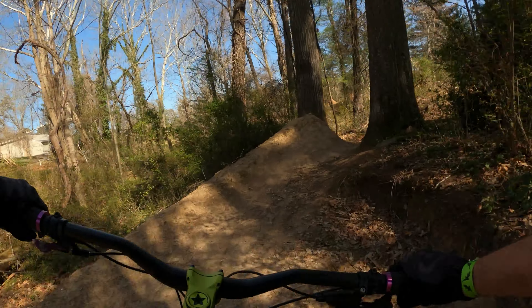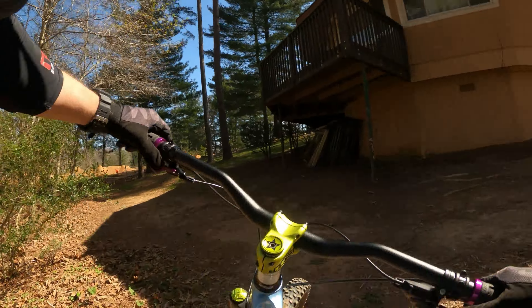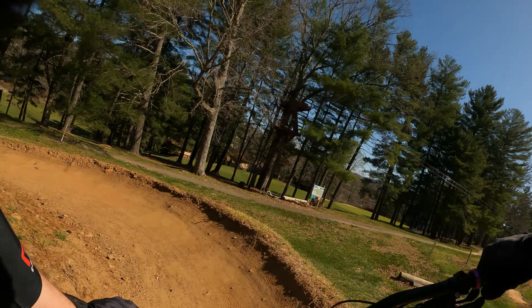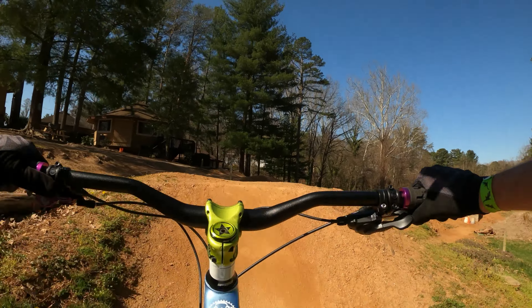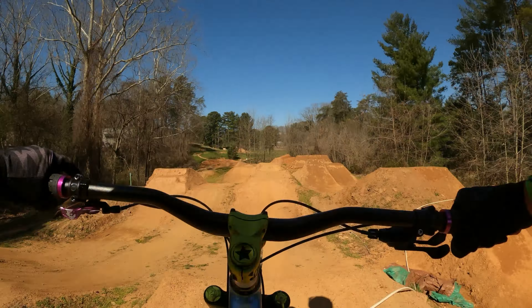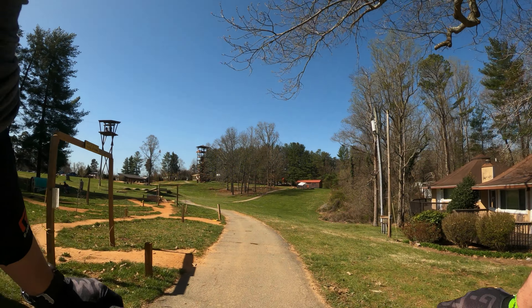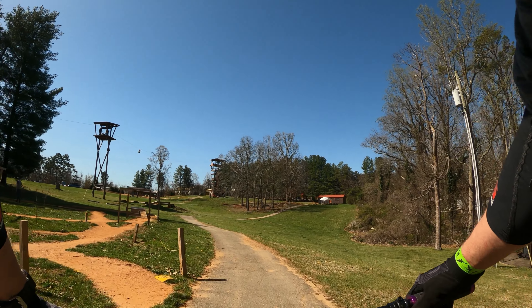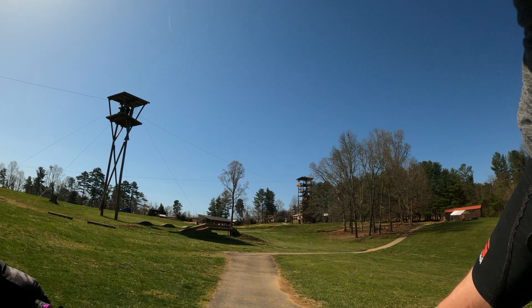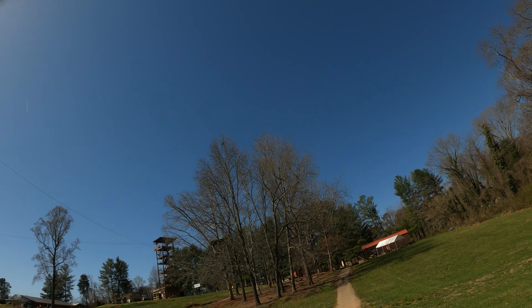Not comfortable with that one, but I did get the big hip — cool deal. So this is another skill area — the dirt jumps. From what I gather, they have a green, blue, and black line. The blue line is to my left and the black line is to my right. The black line was still being worked on this day, but from the looks of it, it's really well maintained and the staff clearly cares about the jumps. It was a little windy out there even for those small doubles, but I did clear a couple of times.